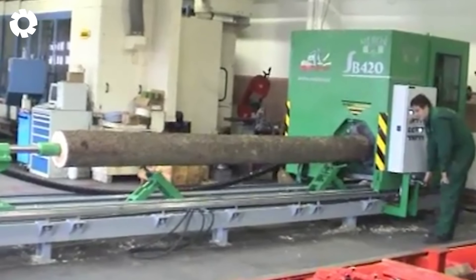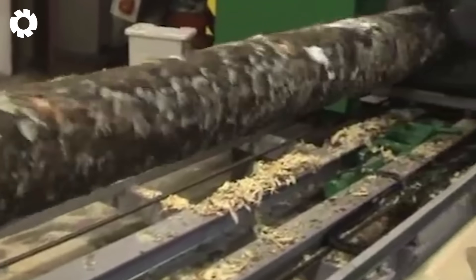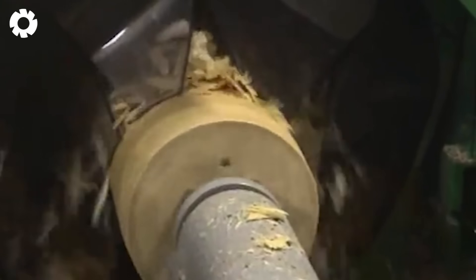Combining the skilled hands of traditional craftsmen with the precision of modern machinery, raw wooden blocks are transformed into exquisite products. Each grain of wood tells a story, celebrated with every turn of the lathe blade.